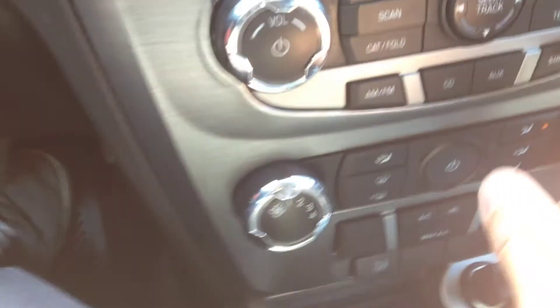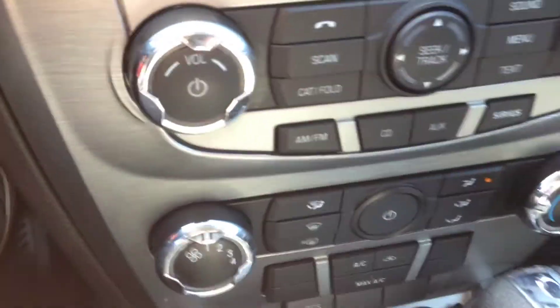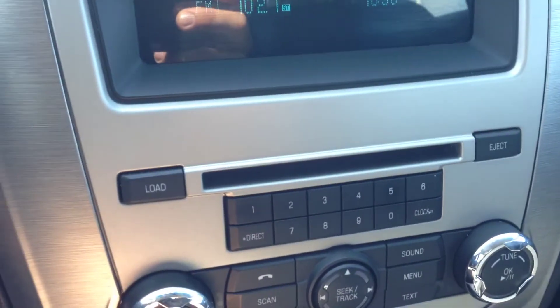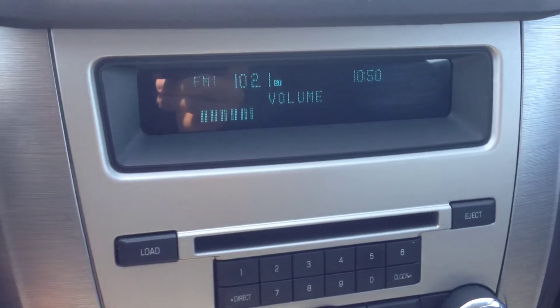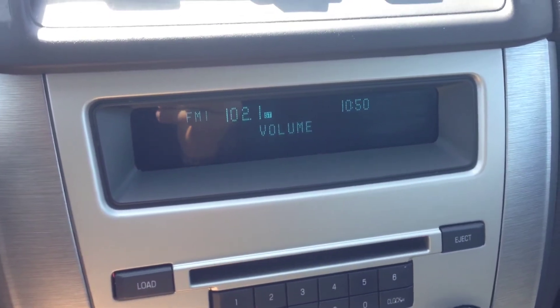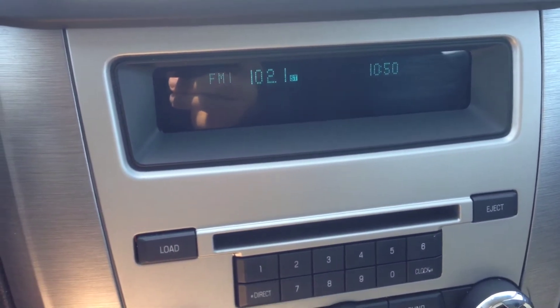There's an auxiliary input and USB input located in the center console, so you can hook up and play content through those. There's also a SiriusXM satellite radio hookup if you get a subscription, and a single-disc CD player. As you can hear, nice crisp, clean audio sound quality.